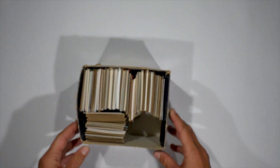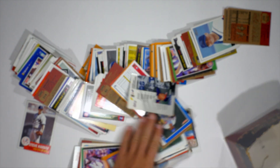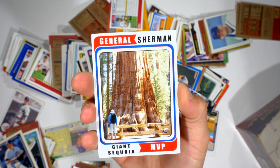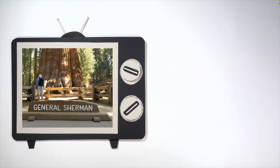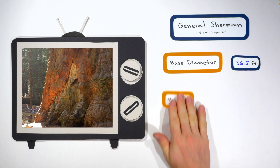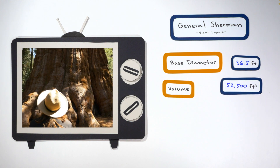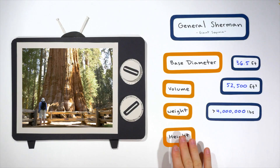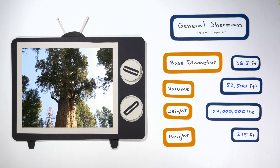Let's choose an all-star from each tree species. The giant sequoia all-star, by unanimous decision coming out of Sequoia National Park, is General Sherman. He is a behemoth with a base diameter of 36.5 feet. This monster is 52,500 cubic feet and weighs in at 4 million pounds. He is the most massive single living tree in the entire world — the most massive one, period. He also hits the height chart at 275 feet, so he's pretty tall too.